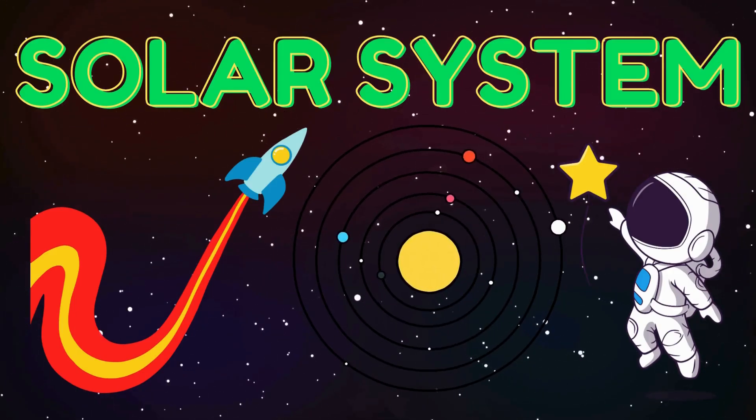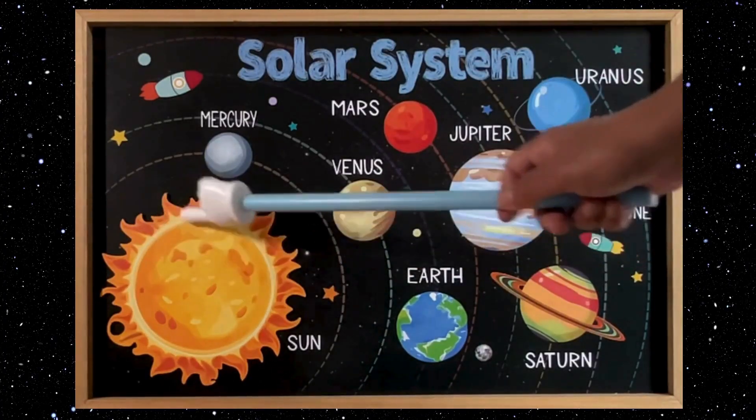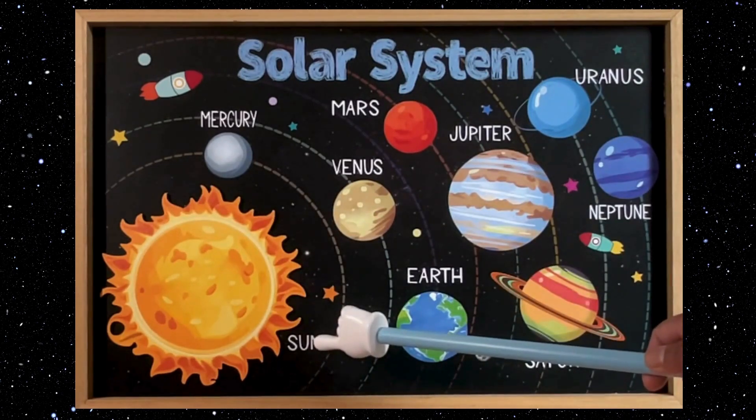Hello, little astronauts! Today we are going on a fun journey to learn about our solar system. Get ready to meet some new friends in space! This is Mr. Sun!